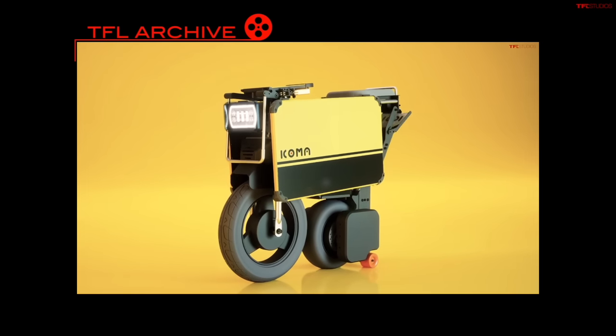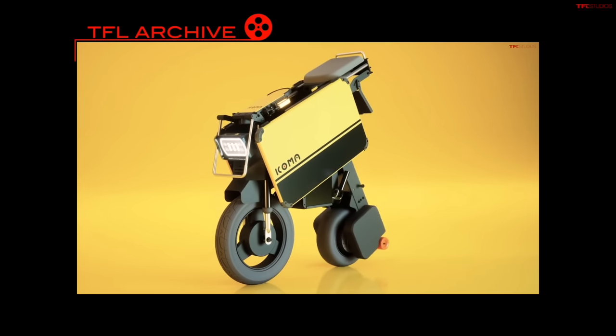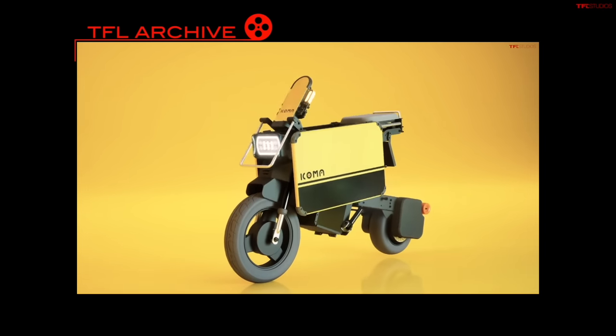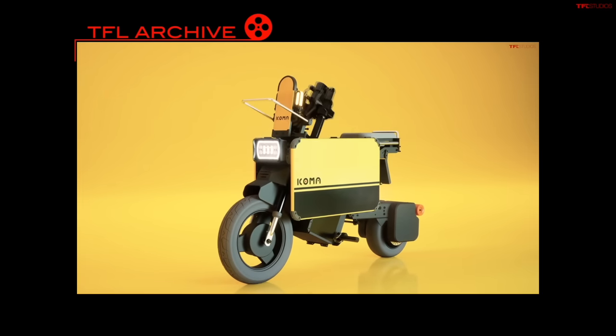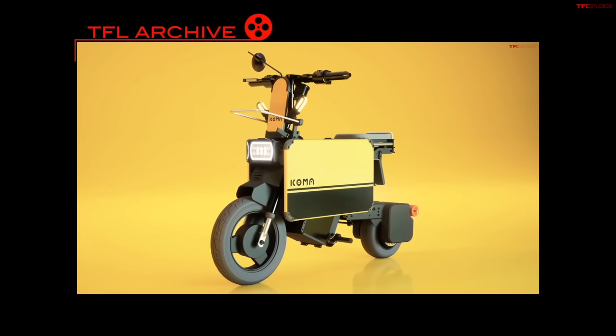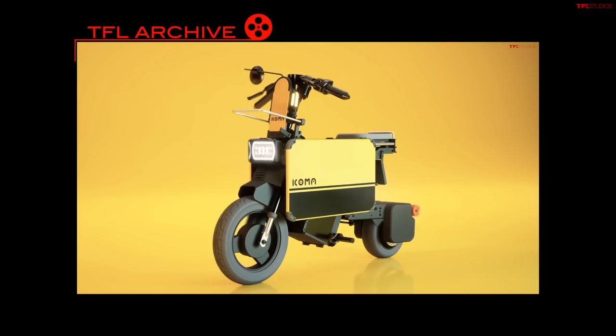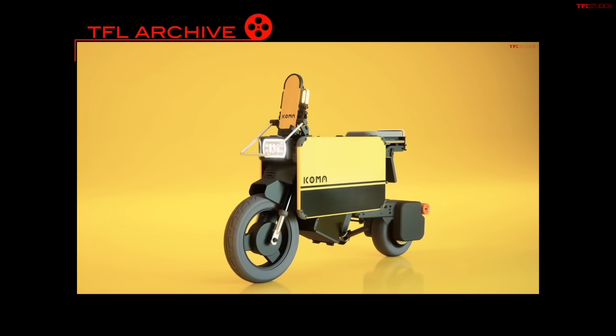Didn't you and Case do a video on something similar to this a few weeks ago? There's a brand called Ecoma Tatamel — I'm probably saying that wrong, so you can correct me in the comments — and they started with a pretty similar folding Moto Compo-inspired design. Theirs is a little bit bigger, does a little bit faster speeds, and is more expensive at around $4,000. I think that's going to be more of a road-going vehicle, and this is more of your first-and-last-mile transportation.